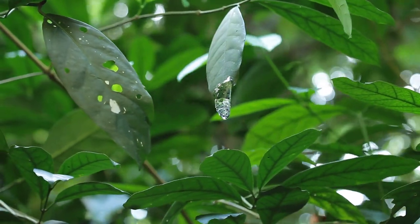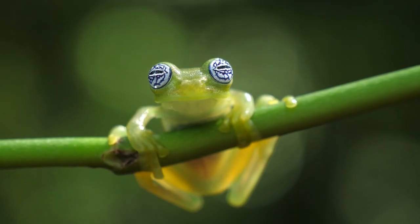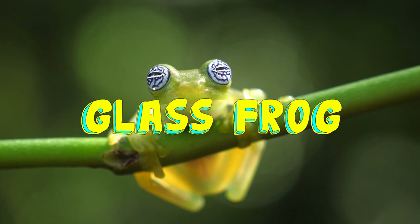Have you ever wished you could be invisible and blend into your surroundings? What if you could see the food you just ate moving through your tummy? Well, there's an animal that can do just that. It's the Glass Frog, today on Weird in the Wild.